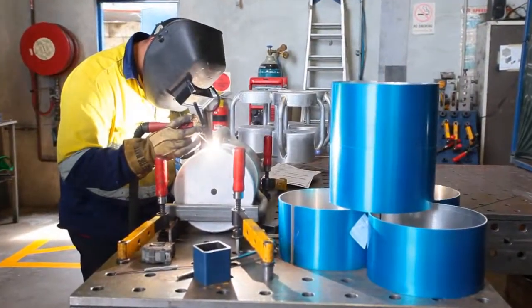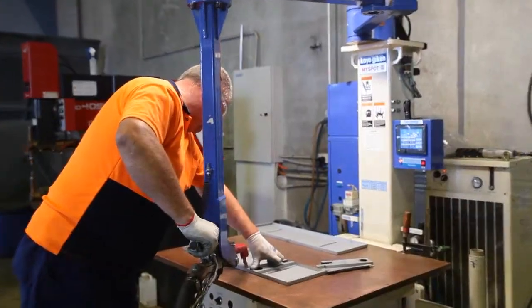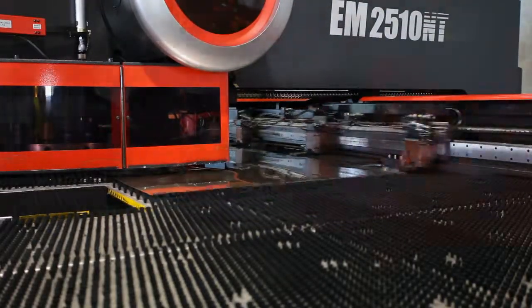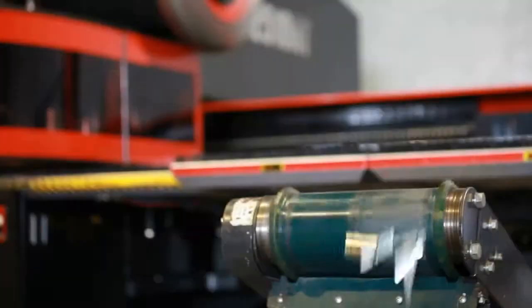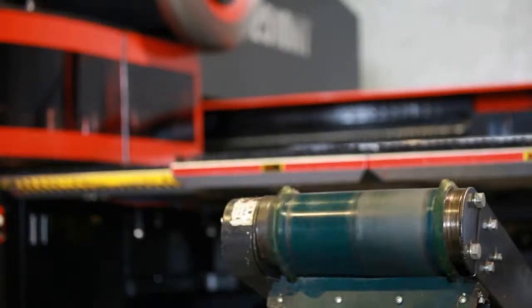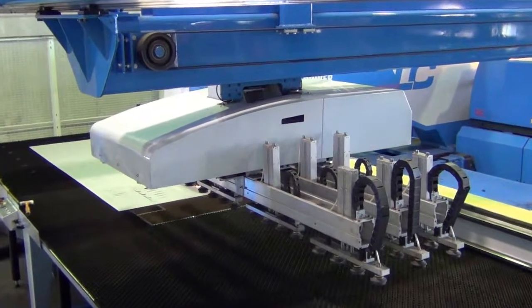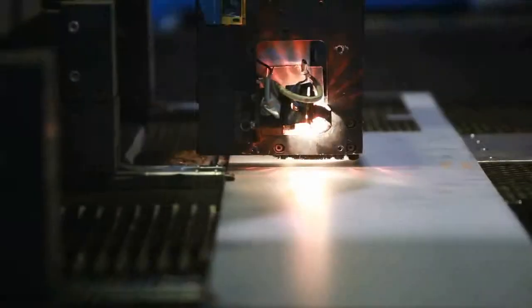Our welding area includes the latest digital welders and jigging tables for a faster and more precise job setup. For large volume orders, our equipment has the capability to work 24 hours a day in a lights-out, unmanned running environment, utilising robotic load and unload systems that help us strive towards achieving our customers' production deadlines.